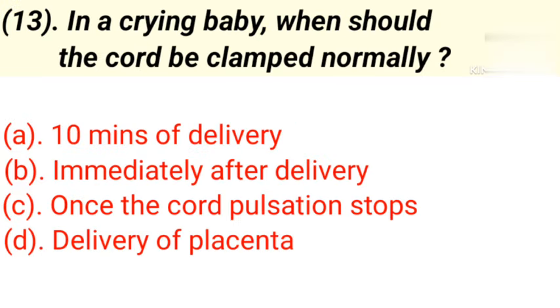Question number 13: In a crying baby, when should the cord be clamped normally? Option A: 10 minutes after delivery. Option B: Immediately after delivery. Option C: Once the cord pulsation stops. Option D: Delivery of placenta. Correct answer is Option C — Once the cord pulsation stops.